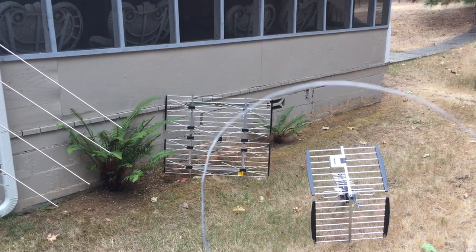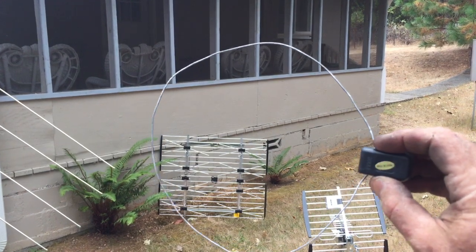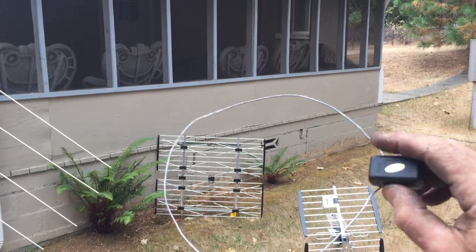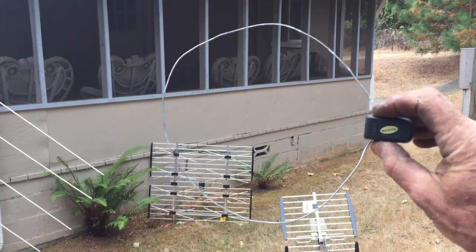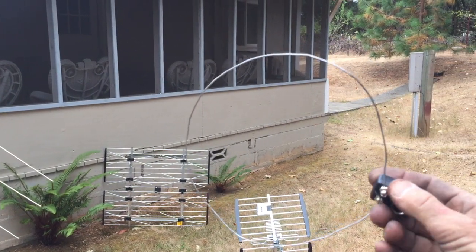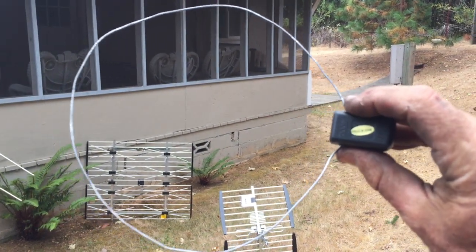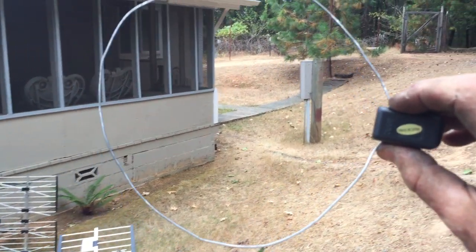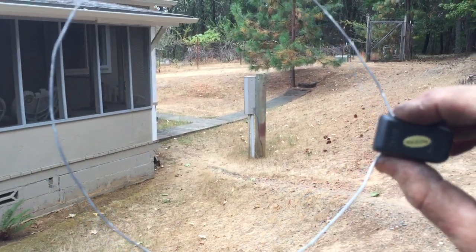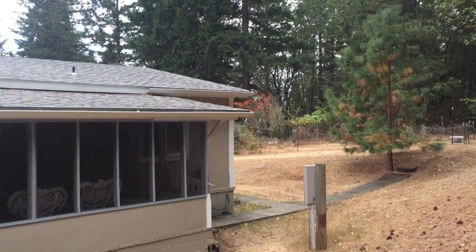Believe it or not, in the Grants Pass area I'm able to get away with just a loop like this. I discovered this not that long ago — sometimes all you need to do is put one of these on the outside of your house if you're in the right location. I usually use a different type of balun on it; this one isn't really made for outdoor use — I usually use an outdoor antenna balun — and it does pretty well.